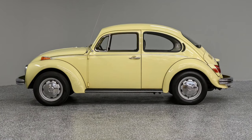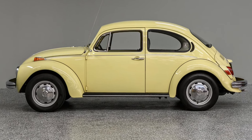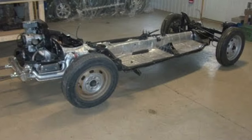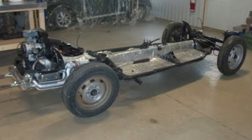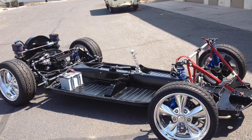Curtis Brubaker had an idea for a kit car — personally I'd classify it as a kit van, maybe even the world's first minivan, which I'm sure would be highly debated. Curtis had an idea for a van-type vehicle that would be designed to fit on a Volkswagen Beetle chassis. There are many kit cars designed to fit on the very flexible Beetle platform, but Curtis Brubaker wanted to take it to the next level.